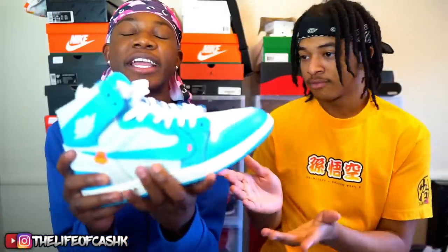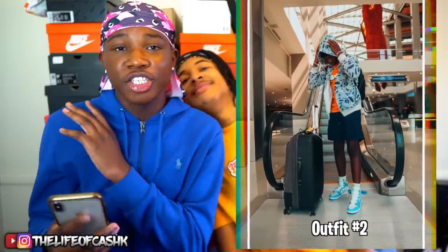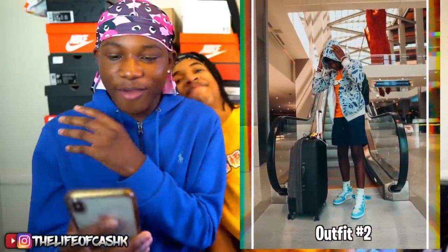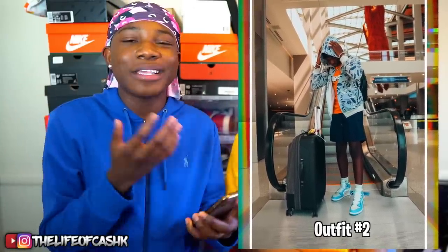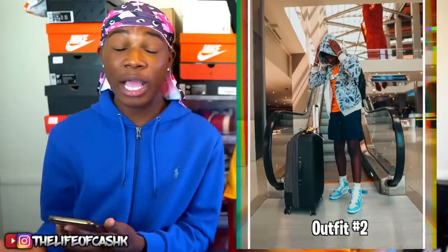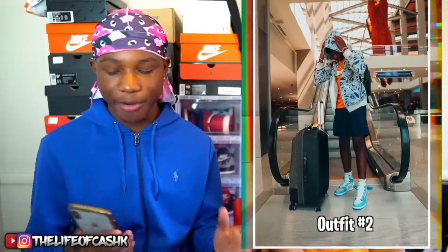Alright guys, getting into my outfit — I'm wearing the Off-White UNC Jordan 1s. These are very very beautiful. We're gonna shuck those to the side and get to the outfit. So I'm wearing a little bit of a hypebeast outfit. I know you guys like when I wear hypebeast stuff and when I don't, so I want to make that perfect balance. This video is not about designers — a sense of style is better than having any name brand.